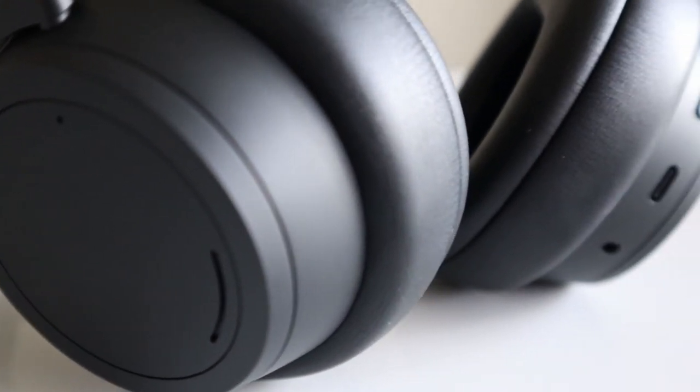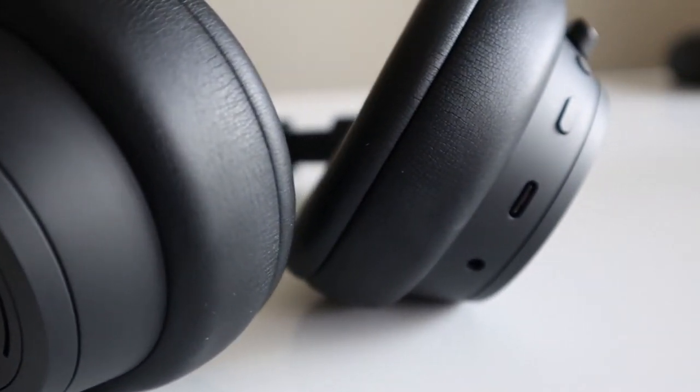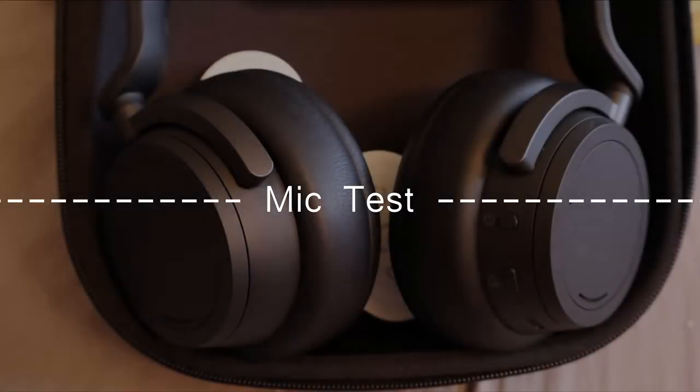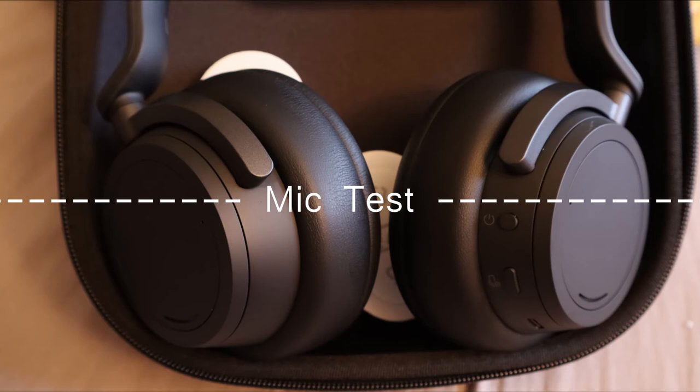The dual mic delivers absolutely. This is a mic test using the Microsoft Surface Headphone 2 — let me know what you guys think about the quality of the mic.